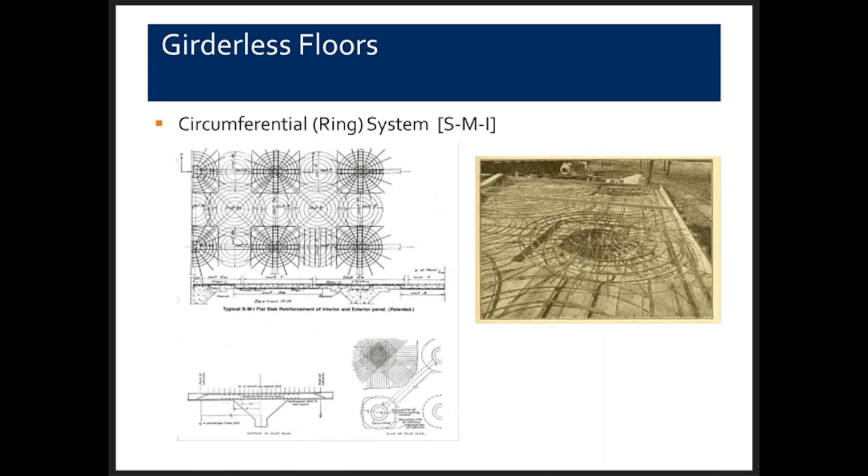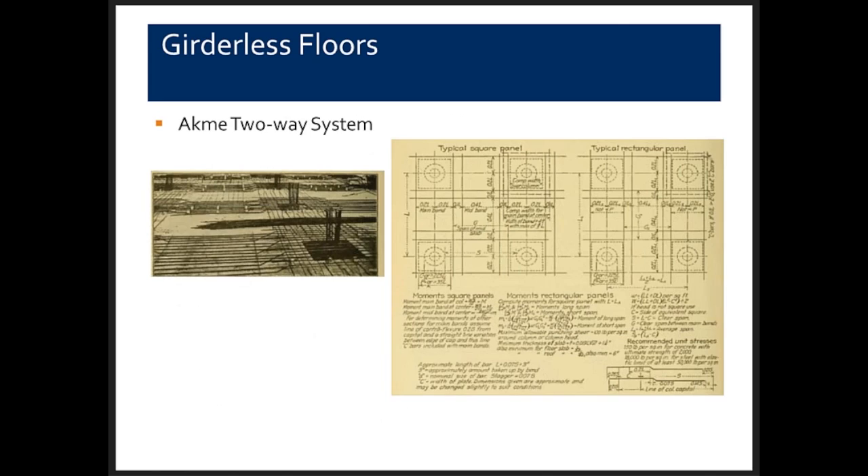The circumferential ring system didn't last long — placing all those rings and fabricating them would have been costly, and in addition, reinforcing bars spanning column to column and diagonally were added. The Acme two-way system is not too different from what we do today — a column strip and a middle strip with all reinforcing bars orthogonal to the column lines.